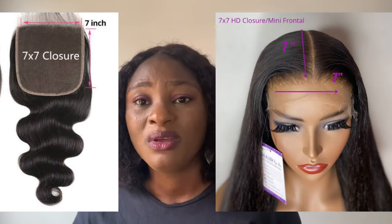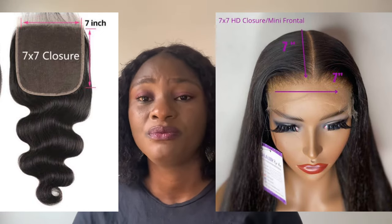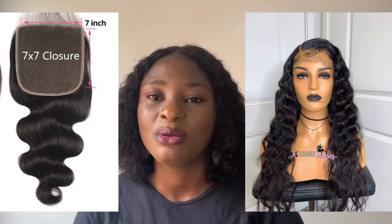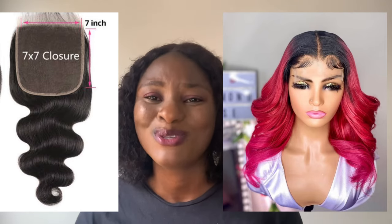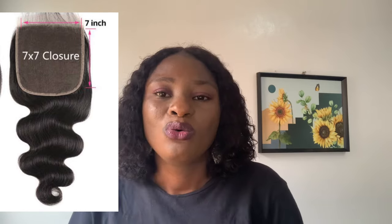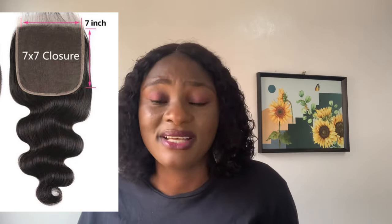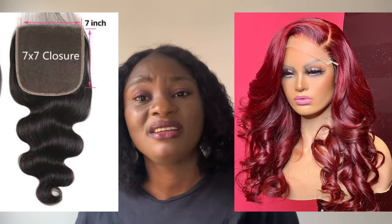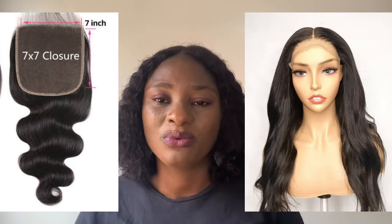Finding a vendor that sells the 7x7 closure is very difficult — you may need to ask a ventilator to specifically make one for you. One advantage is that you can do whatever you want with it, almost like a frontal, except it doesn't reach your ears. Whichever way you want to style this closure, you can do it. It's very expensive, but just slightly cheaper than a regular frontal.